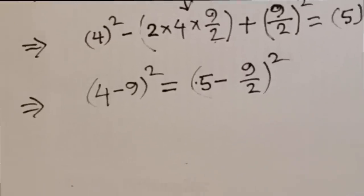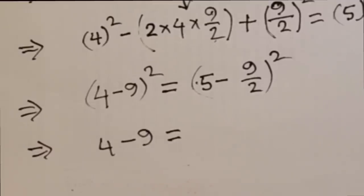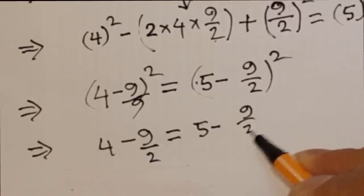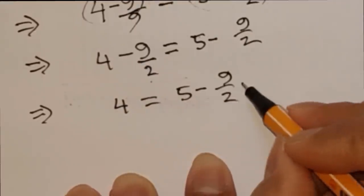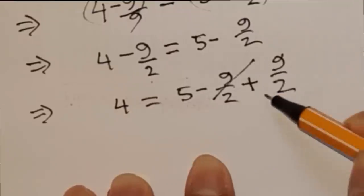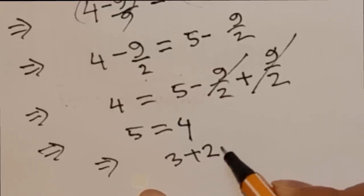At this point I eliminate the square from both sides. The left-hand side remaining is 4 minus 9/2, and the right-hand side remaining is 5 minus 9/2. So: 4 minus 9/2 equals 5 minus 9/2. Shifting the minus 9/2 to the other side as plus 9/2, those terms cancel out. What remains is 4 equals 5 — or rewritten: 3 plus 2 equals 4. Interesting, isn't it?